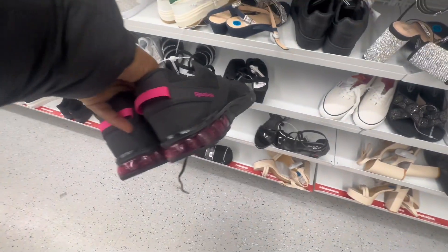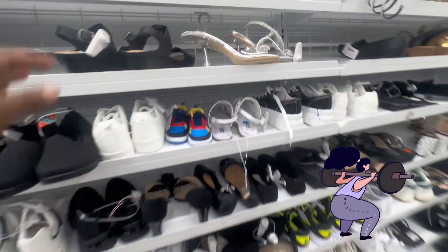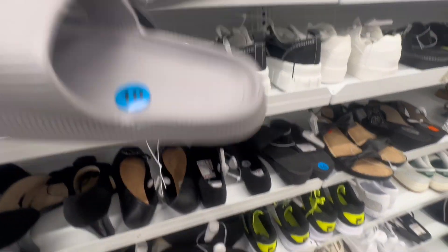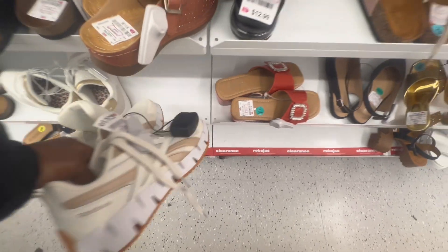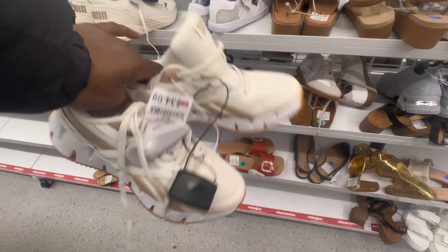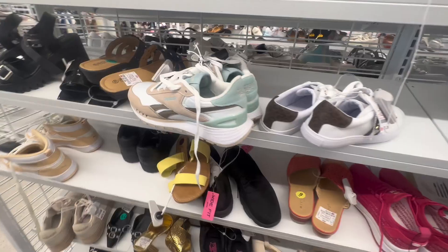I'm looking for some running shoes — I'm really thinking about getting back into working out. I see that the store has a lot of Reebok running shoes in here, so I'm thinking about getting a pair. I like these, aren't they cute? I like the bottom of them — they remind me of the Nike Airshocks, but these are Reeboks and I love the color.